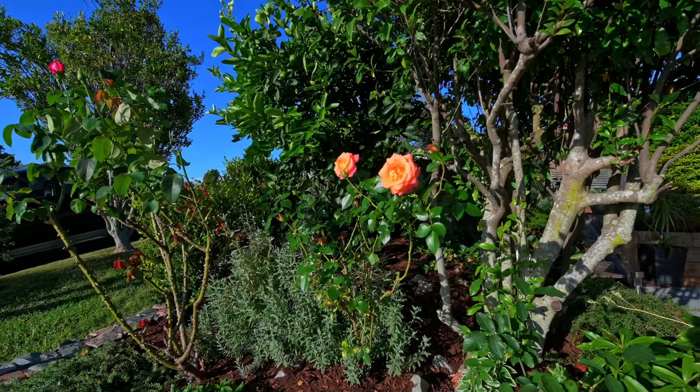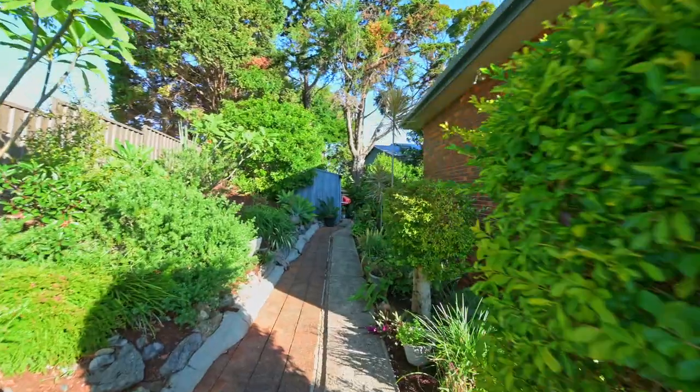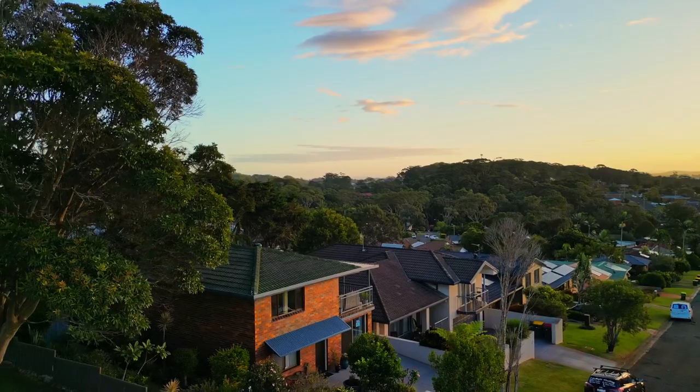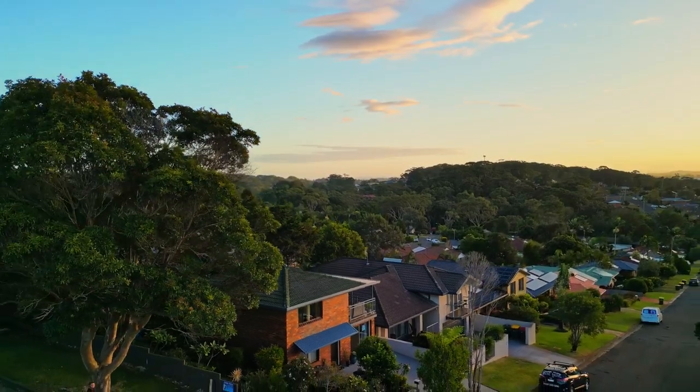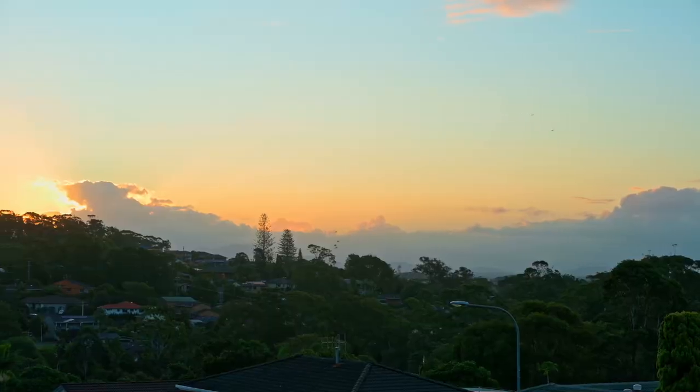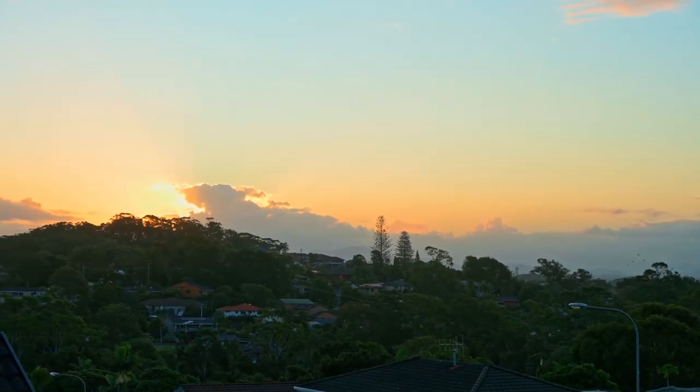A sanctuary of tranquility with beautiful gardens set on a low-maintenance block. Just wait until you experience the breathtaking sunsets and magnificent views spanning across the tree-lined district of Port Macquarie to the mountainous hinterland.